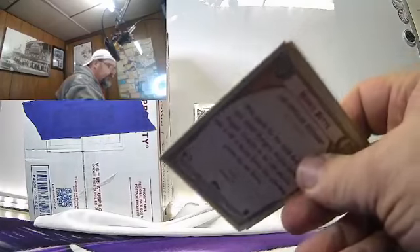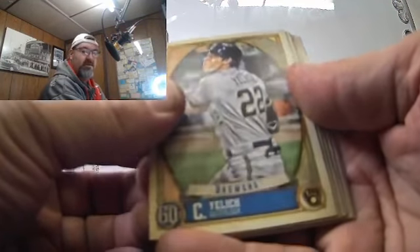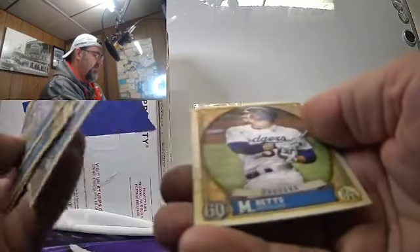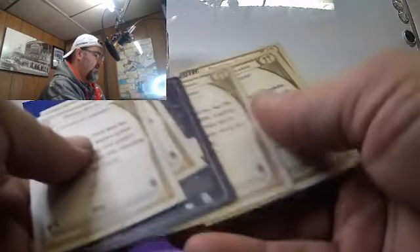2022 product is out. I pre-ordered a hobby box — it has not come in yet, so we'll do that rip coming up. A lot of stuff going on with that wanderer I guess, but not much else in there. Yelich, Castellanos, Cabrera, Arenado, Rosario, Mookie Betts. Not much going on.